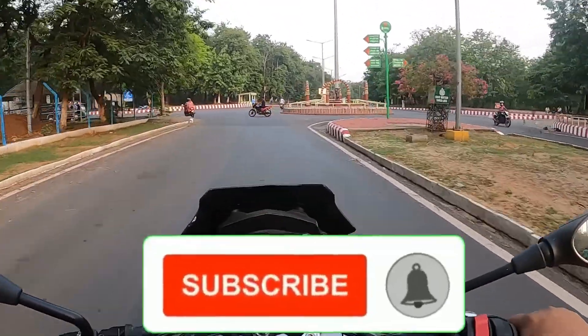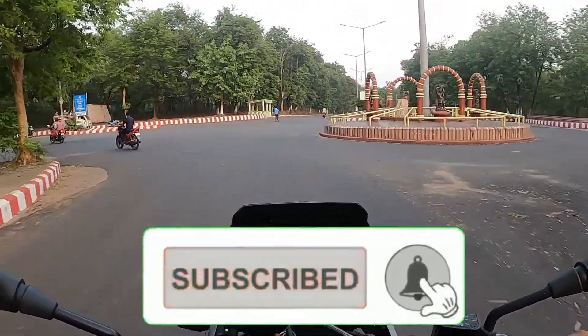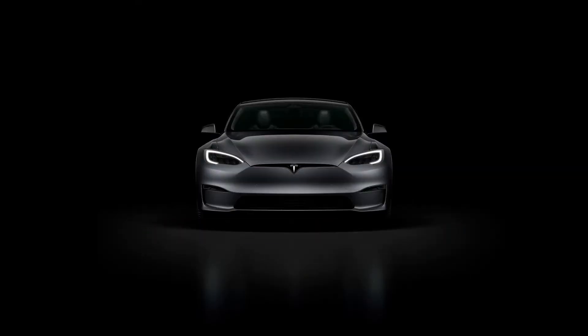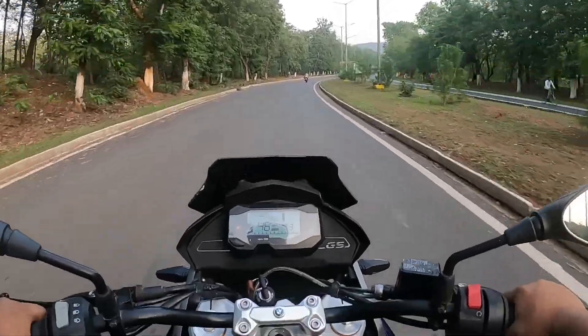Elon Musk is updating and electrifying the car world and has launched new models. Hey guys, welcome to Moto Wings, and today we'll know much more about the Tesla Model S.